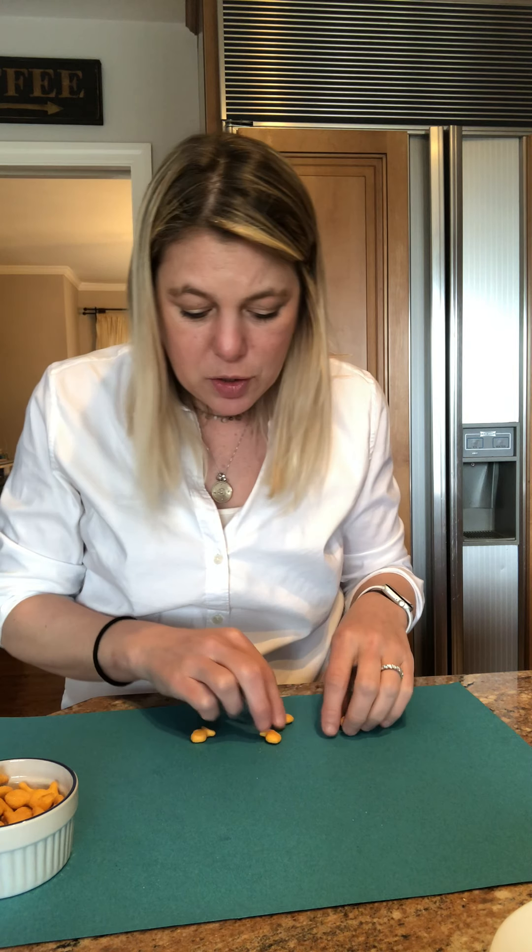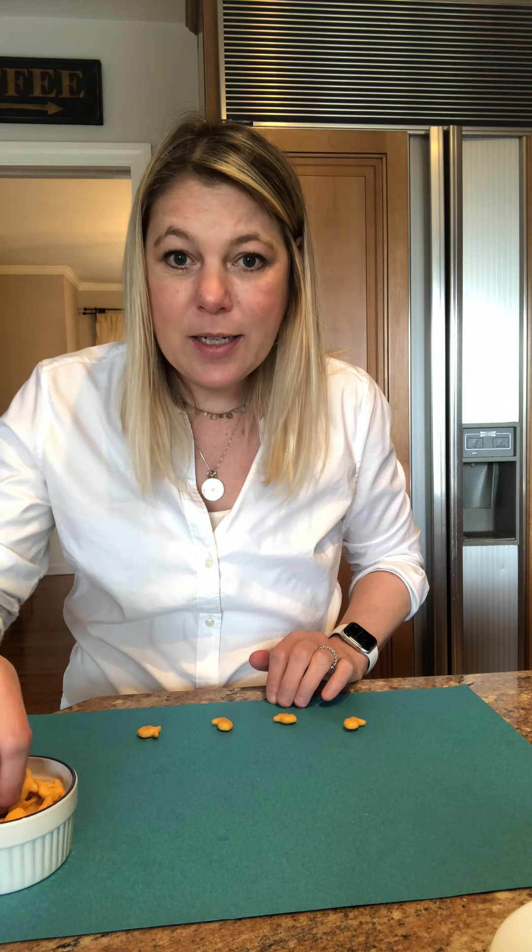Four goldfish were swimming around in the ocean and they decided to go to a movie. At the movie they met up with three friends. I think they were going to see Frozen or Nemo — maybe that. One, two, three, four friends and three more friends: five, six, seven. Seven fish at the movies!